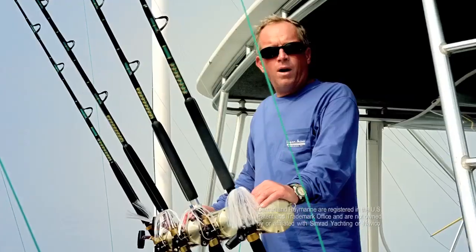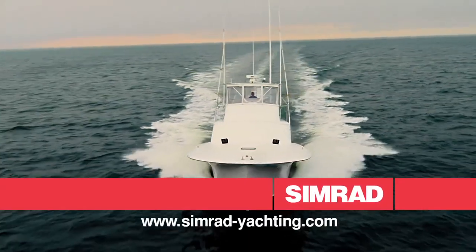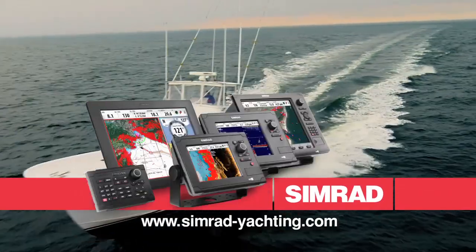That's why I chose Simrad over Garmin and Raymarine. I'm Billy Maxwell and I rely on the best — Simrad's NSSeries.